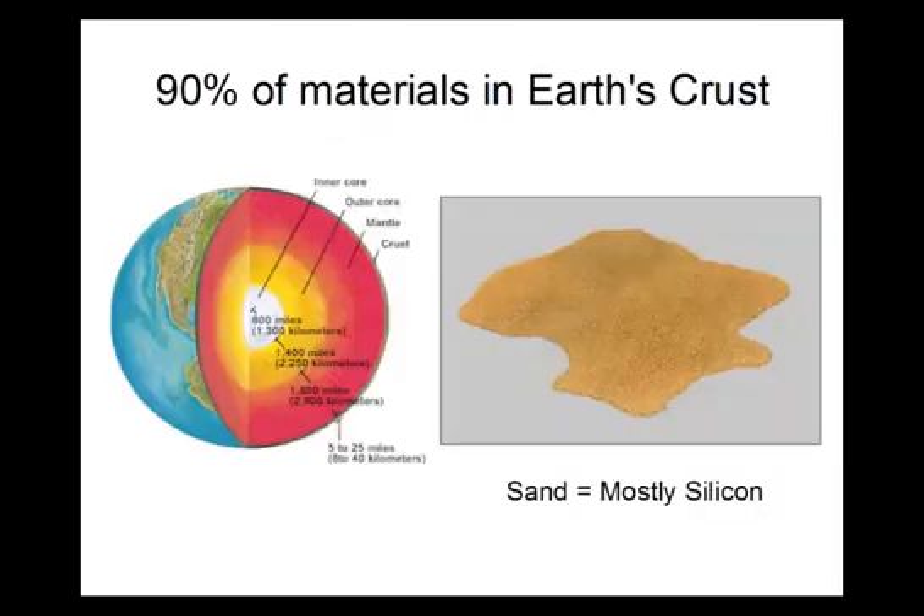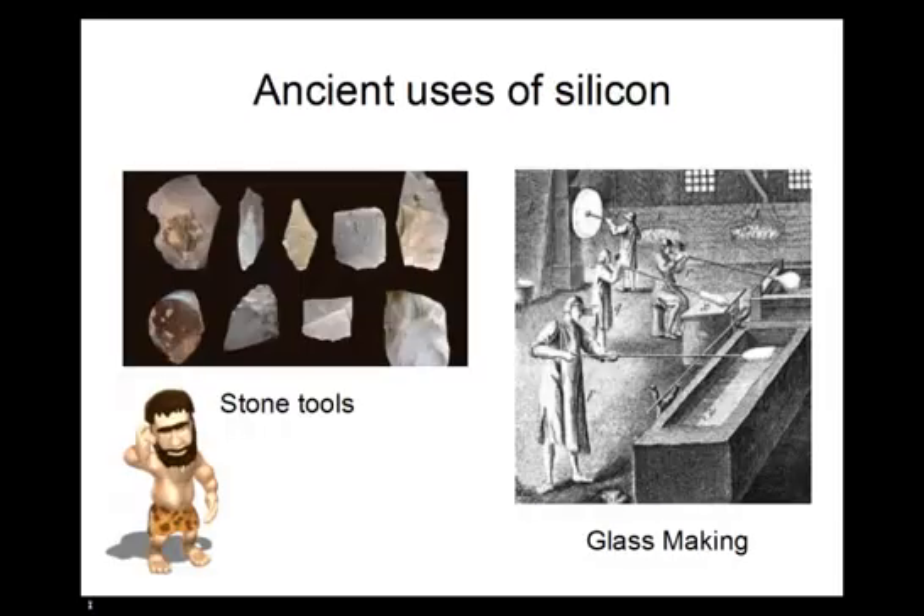Silicon is abundant and found in over 90% of materials that make up the Earth's crust. Since it was readily available, people living during the Stone Age used silica-based stones for making tools. Silicon technology was first begun by the ancient Egyptians around 3000 BCE when they converted sand, which is primarily silicon dioxide, into glass.